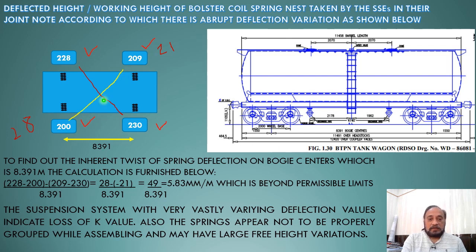These two diagonally opposite nests are more compressed than the other two diagonal stiff nests of springs. In terms of track measurements, the springs exhibit the same type of level difference — 28 mm on one side and 21 mm on the other.